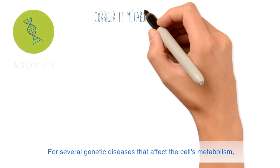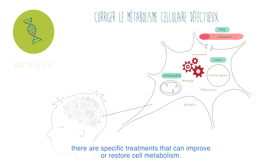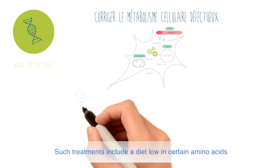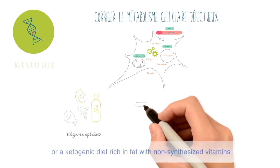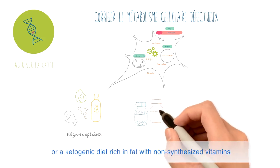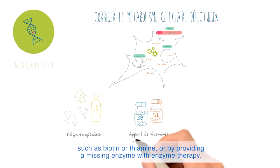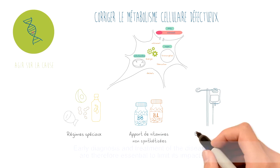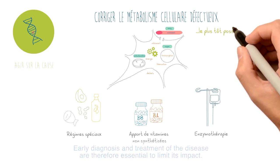For several genetic diseases that affect the cell's metabolism, there are specific treatments that can improve or restore cell metabolism. Such treatments include a diet low on certain amino acids, or a ketogenic diet rich in fat, with non-synthesised vitamins such as biotin or thiamine, or by providing a missing enzyme with enzyme therapy. Early diagnosis and treatment of the disease are therefore essential to limit its impact.